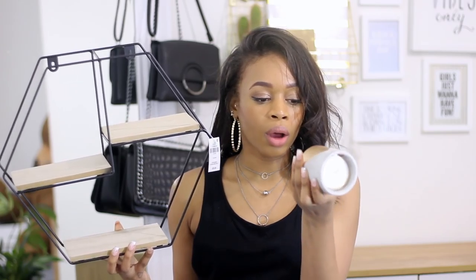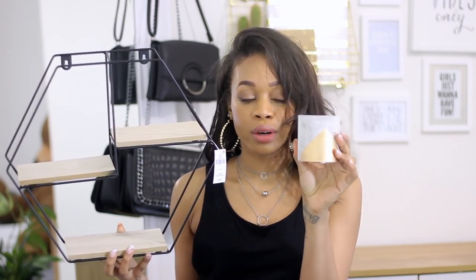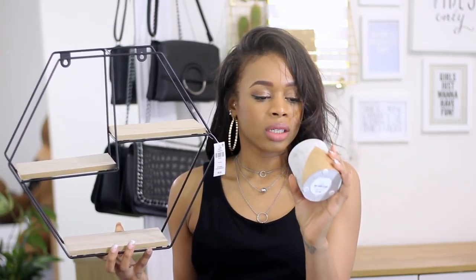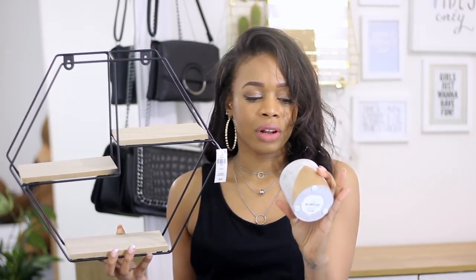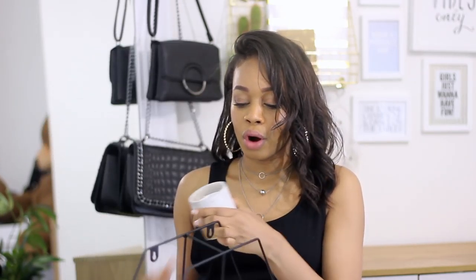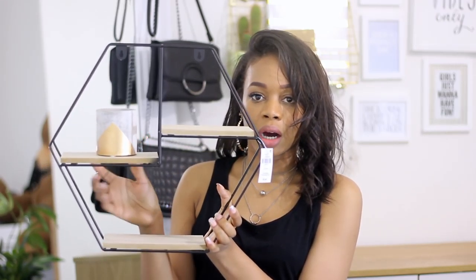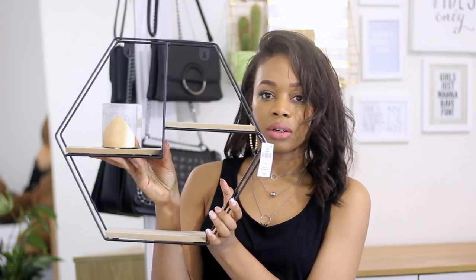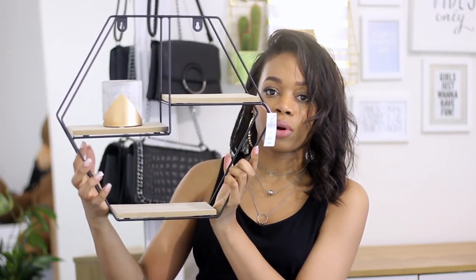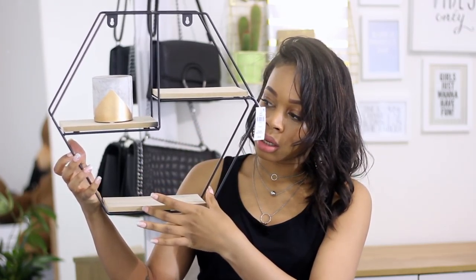I also picked up this little candle, which is three pounds fifty. I only got it for the pot that it's in — it's like concrete and gold. The scent is golden lily and velina, which I don't actually like, so I literally got it just for the pot and to put on my new shelf. I think it would look good up here, and then down below I'm going to get one of those trailing plants to go on the wall.